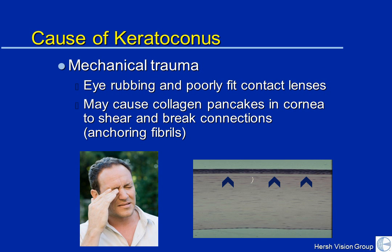There are things that you may do as a patient that can cause keratoconus to possibly occur, but certainly to get worse — specifically, mechanical trauma from eye rubbing. If you rub your eyes, the rubbing can actually cause shearing of the collagen pancakes. Picture pancakes stuck together by syrup — if you start rubbing them, they can start sliding on one another. The shearing can also cause breaks in the connections of the collagen — called anchoring fibrils — which are somewhat abnormal in patients with keratoconus.